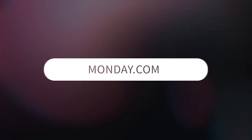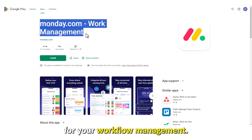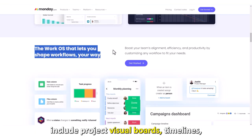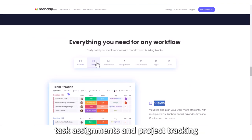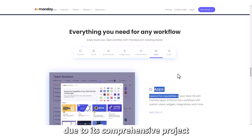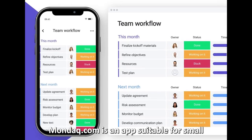Monday.com — best for general task management. This app allows you to create personalized plans for your workflow management and gives you the necessary tools to maximize your productivity. These tools include project visual boards, timelines, task assignments, project tracking, file integration, automation, and more. This app stands out due to its comprehensive project management tools offerings.